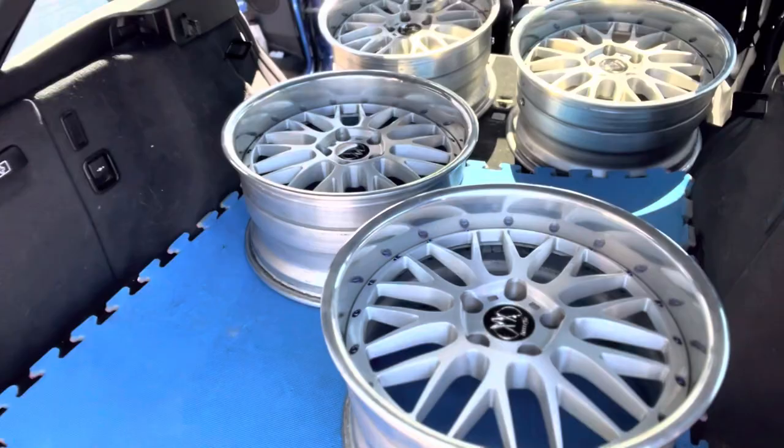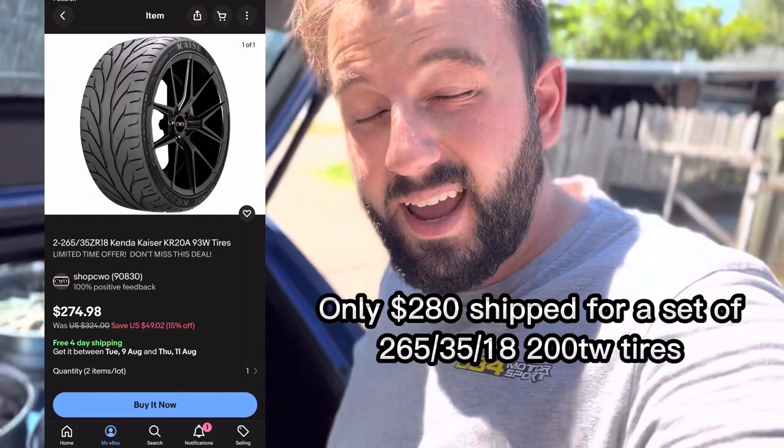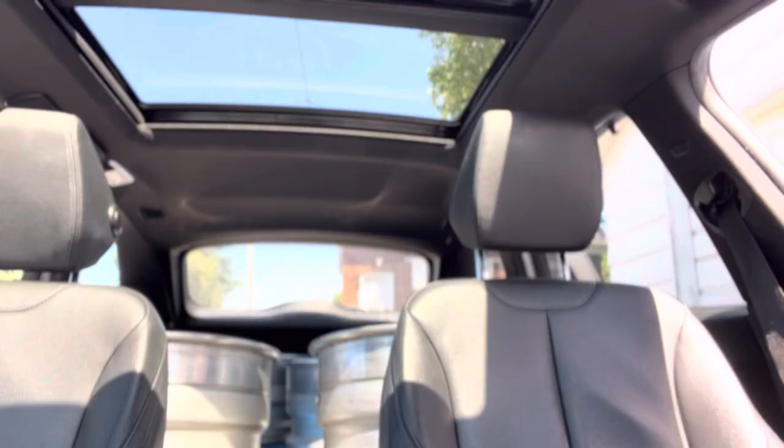We've also got new three-piece wheels in the back of the wagon, which are also for the 335. I ordered tires on eBay — Kenda Kaser KR20As, 180 treadwear super sticky cheap tires. Those are in stock at my U.S. warehouse, which is about a 10-minute drive across the bridge into the states. I'm going to go across the river into Michigan, grab my tires, bring them back to the tire shop to have them mounted up, and then go up to the paint shop and grab my bumpers. It's all coming together.